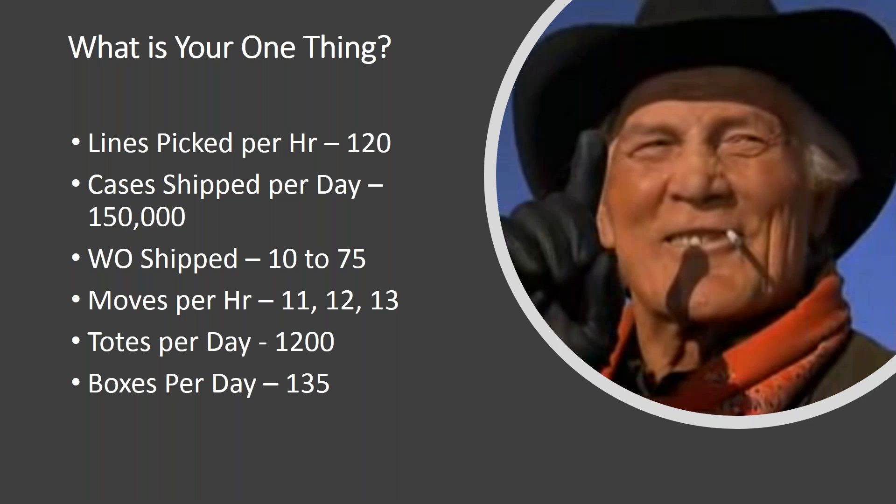As in any warehouse, what is your one thing? The reason I say one thing is that it's easy to get people to understand that one thing and how it translates into their specific departments. If your one thing is to get 120 lines picked per hour, what does that mean in terms of proper put-away, labeling, and order allocation? Maybe your number is 150,000 cases shipped per day, or moves per hour, or totes per day. These are real-life numbers our customers use. I encourage you to think about your warehouse, decide what one thing you need to track, get everybody on board, and build your process to sustain it.